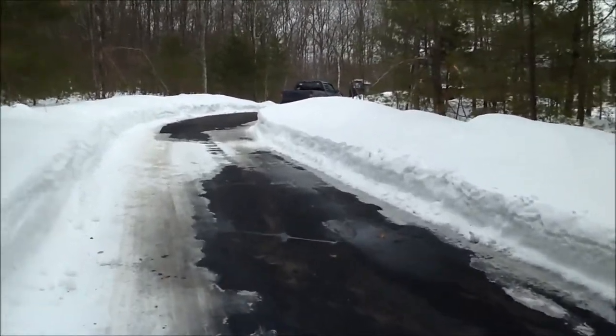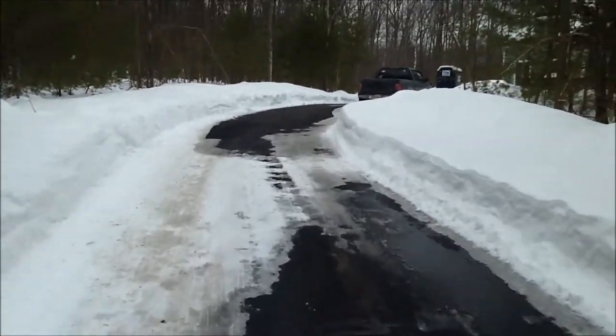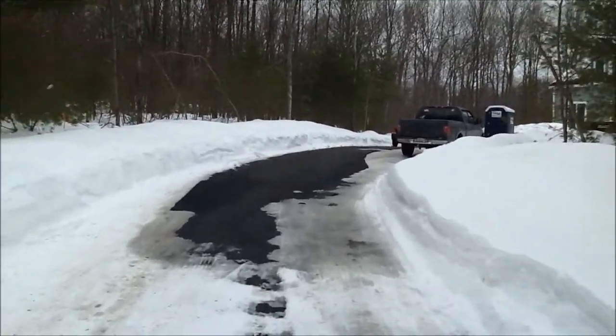Fortunately, shoveling the driveway and plowing it out is not yet our responsibility, and hopefully there won't be any storms after we end up closing sometime in April.